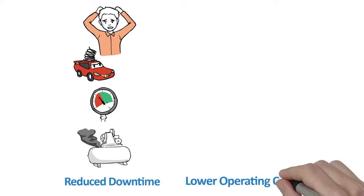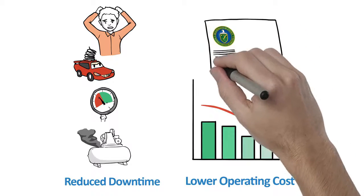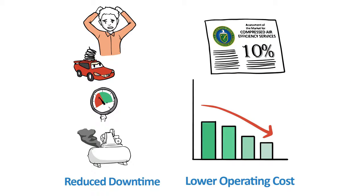After dependability, lower operating costs is the focus. Reported in a study by the U.S. Department of Energy, compressed air represents an estimated 10% of all electrical consumption in manufacturing.